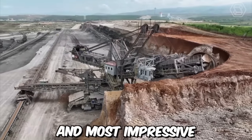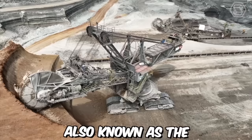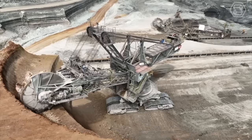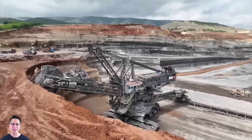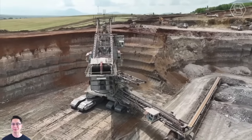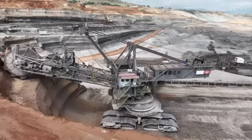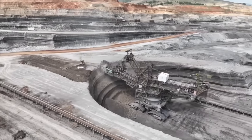One of the largest and most impressive bucket-wheel excavators in the world is the Bagger 293, also known as the Monster of Lignite. Manufactured by the German company Takraff, this massive machine stands over 96 meters tall and weighs more than 14,000 tons. The Bagger 293 is powered by an electric motor that delivers up to 18,000 horsepower to the machine's massive bucket-wheel.